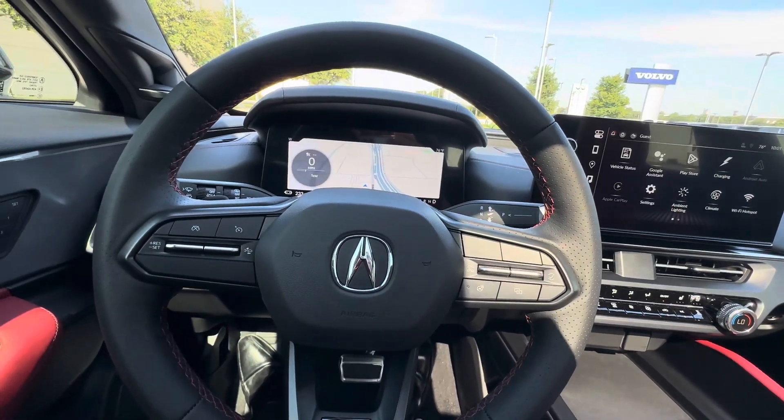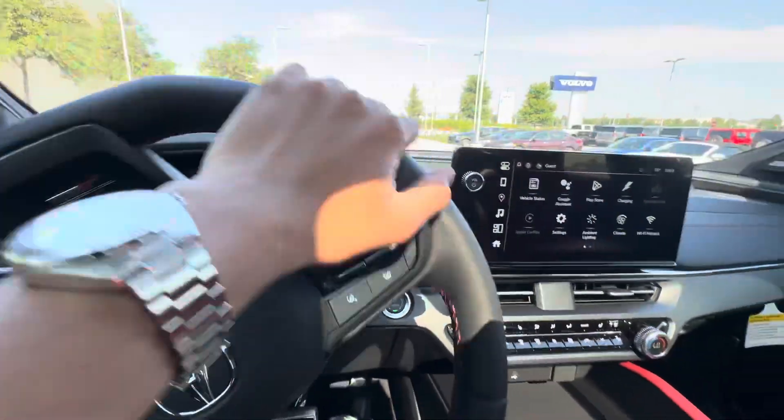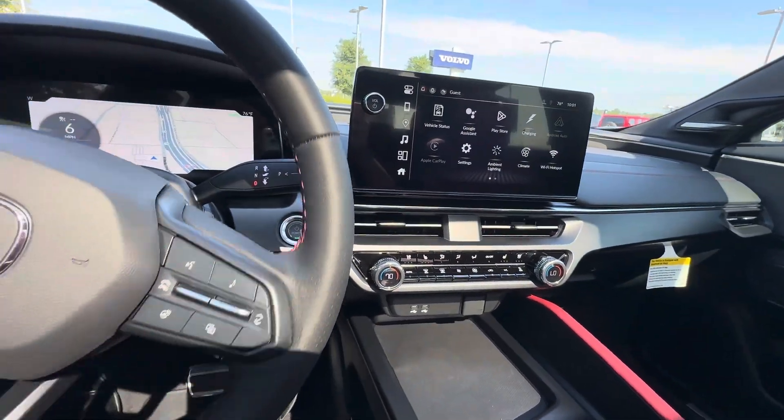You have wireless Apple CarPlay and Android Auto connectivity in this vehicle, a full digital gauge cluster as you can see over there, and heated and ventilated front seats.